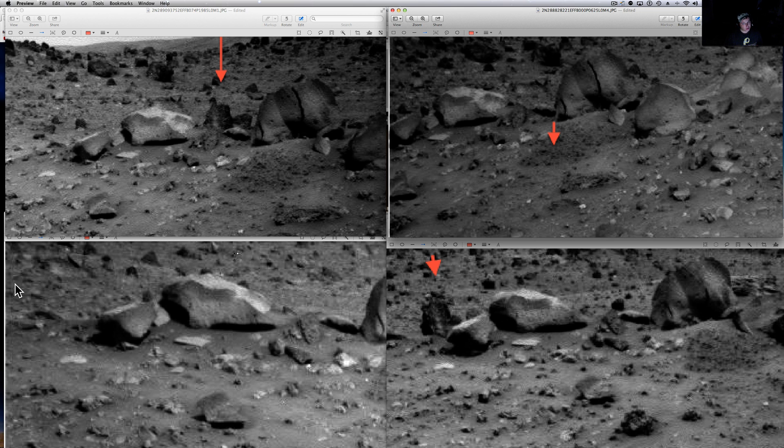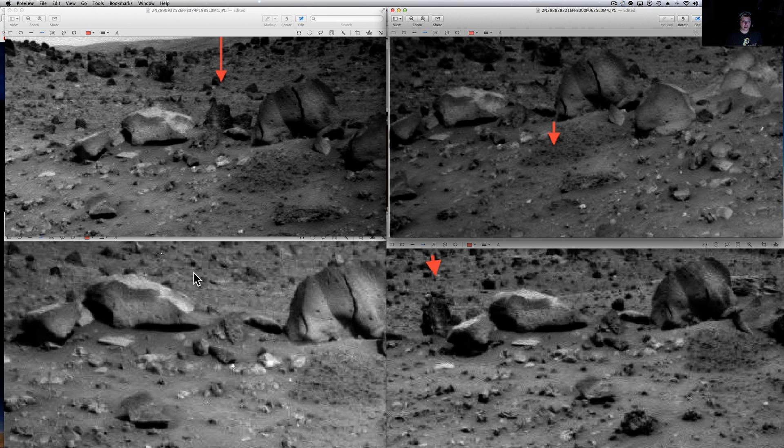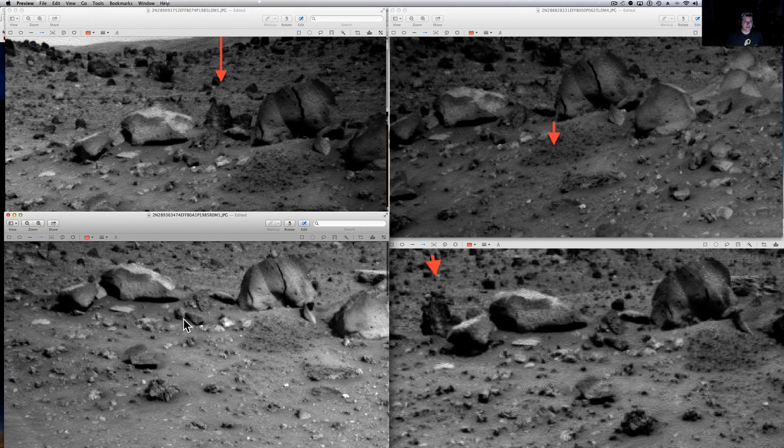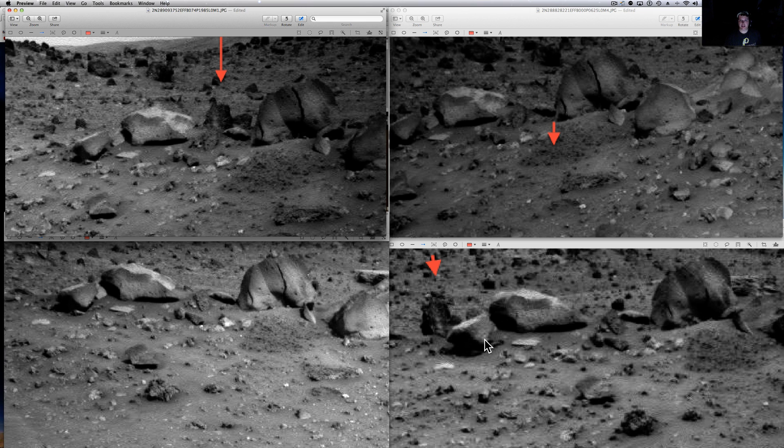This is very weird. You're going to see I've got four different pictures up. They were taken two days apart. They basically got this whole area where these rocks are a little bit at a time. We're going to pull them all up here so you can see them, and there are two — well, three things — in question here.